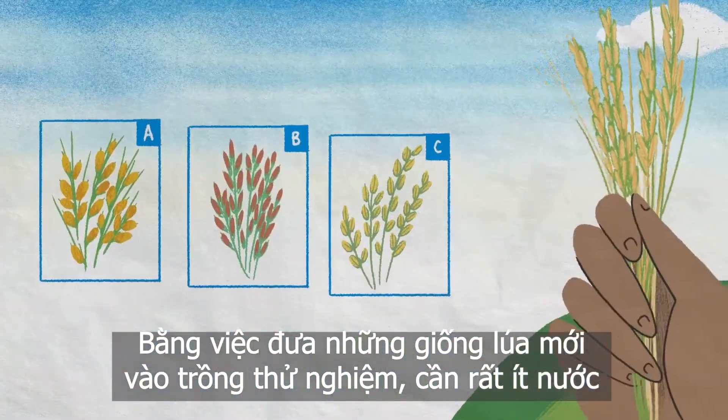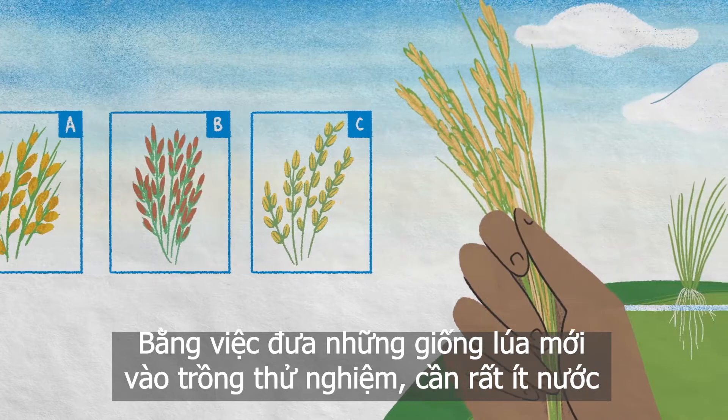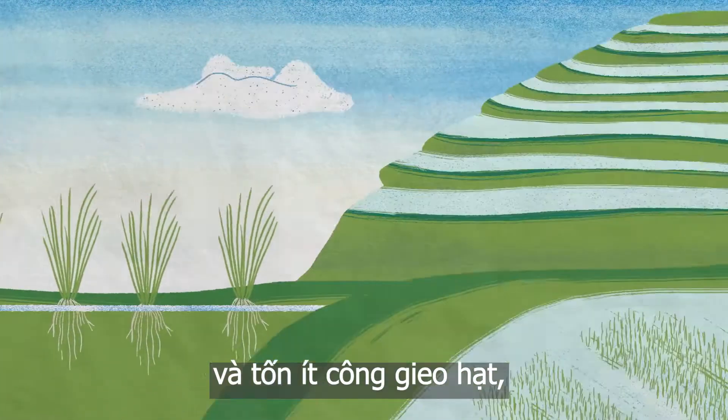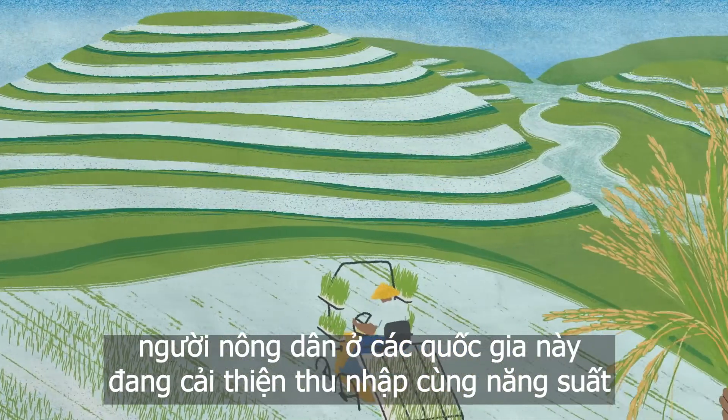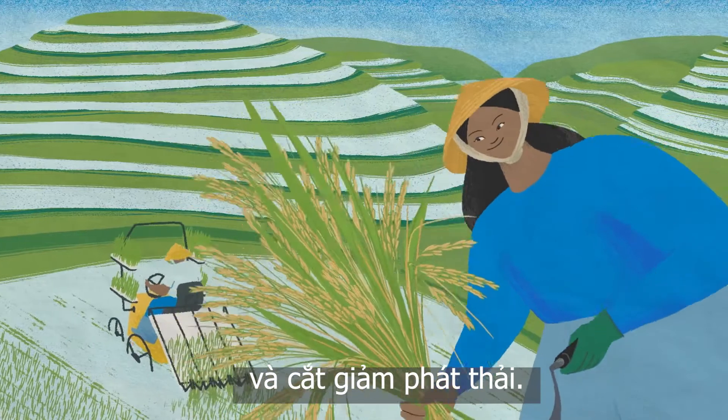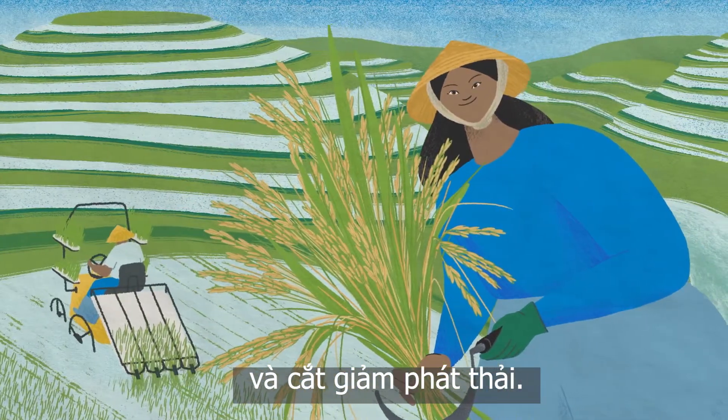By experimenting with new strains of rice, irrigating less, and adopting less labor-intensive ways of planting seeds, farmers in these countries have already increased their incomes and crop yields while cutting down on greenhouse gas emissions.